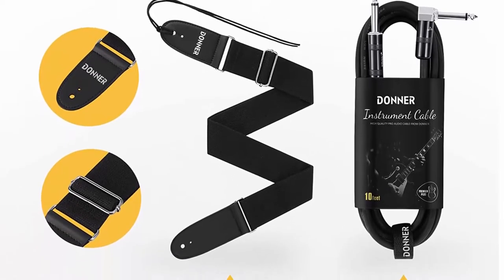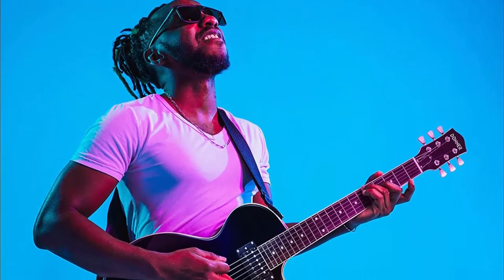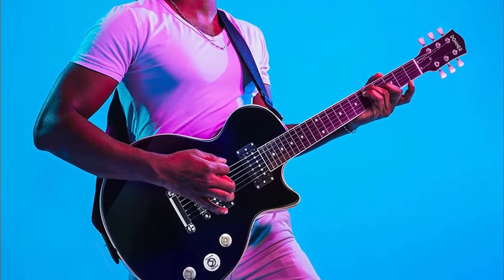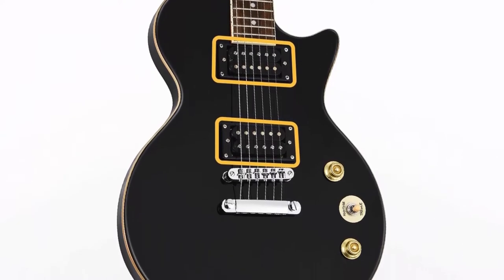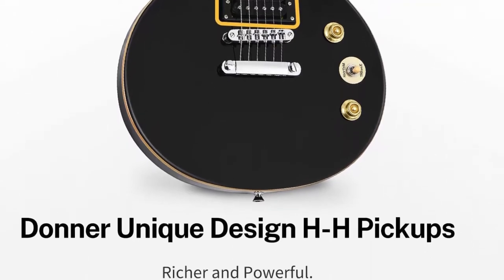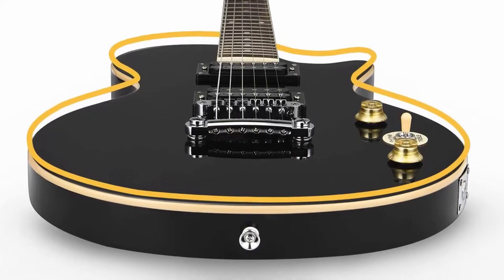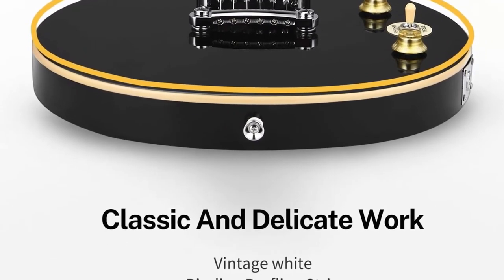High quality accessories included: gig bag, guitar strap, and guitar cable. The DLP-124 series offers natural, vibrant sound at a great price with convenient features for beginning guitarists. Delivers a smooth tone ideal for rock and roll, blues, and everything in between.